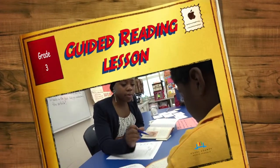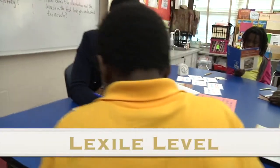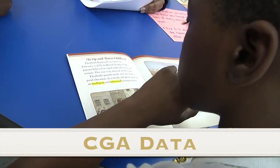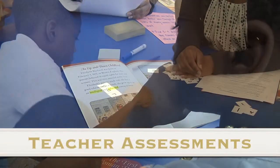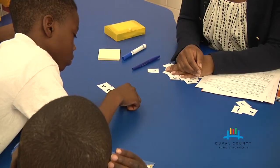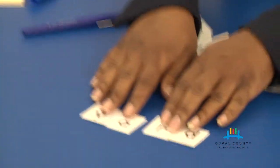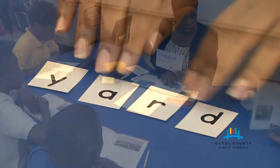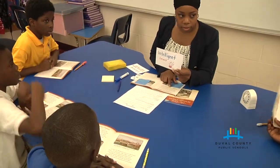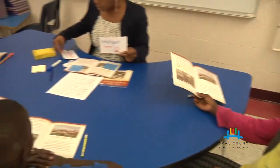In this third grade guided reading lesson, the children have been grouped according to the most recent Lexile level set, recent CGA data, the DAR assessment, and data from teacher-made assessments. When you triangulate all sources of this data, you'll find that students are generally performing in the same range. Their current reading levels range from M to N, and this book is actually a level P, so it was perfect to use as a guided reading book for moving their learning right along.